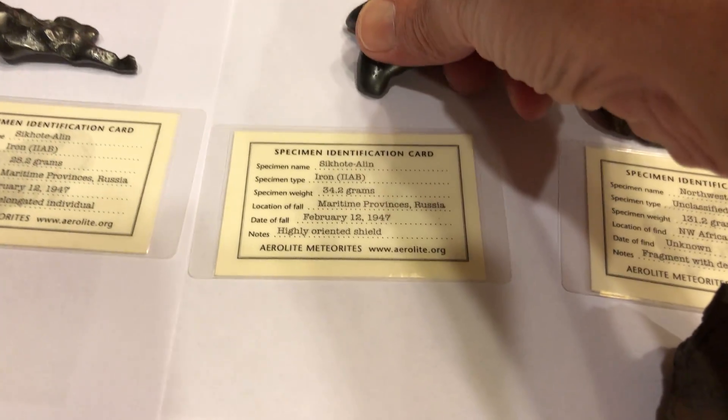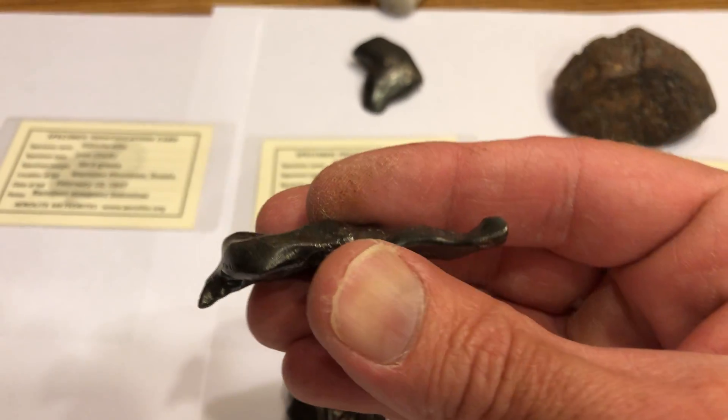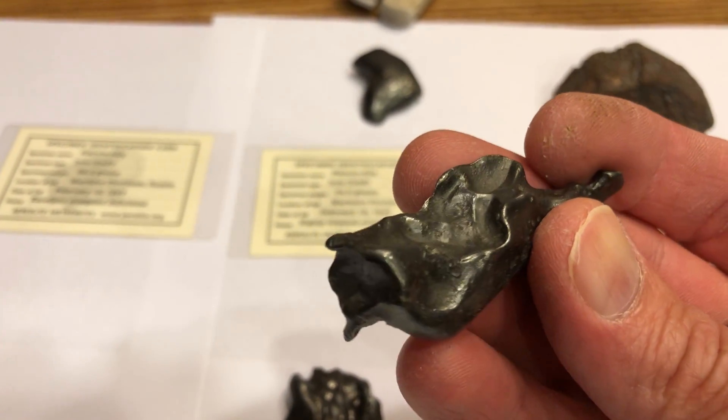It's pure iron, 34.2 grams — a highly oriented shield-shaped individual.